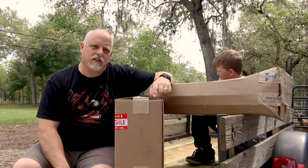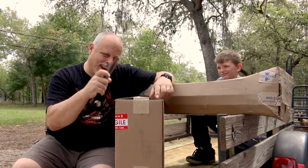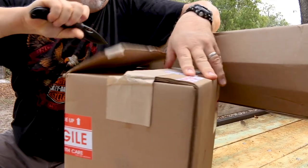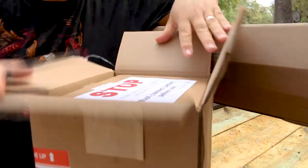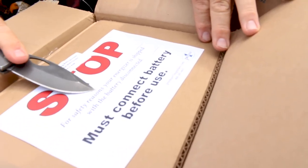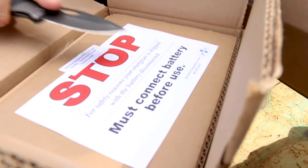So the first box is this one here. Let's open it up — any time I get a chance to play with my knife. For safety reasons, your Energizer is shipped with the battery disconnected.